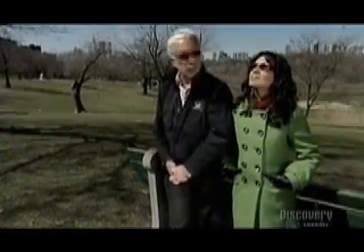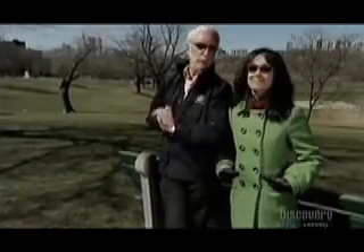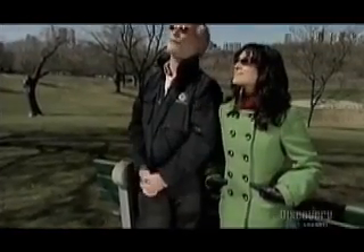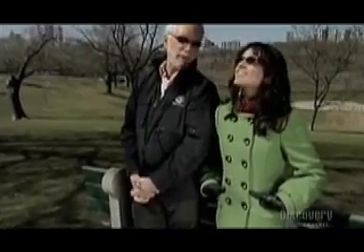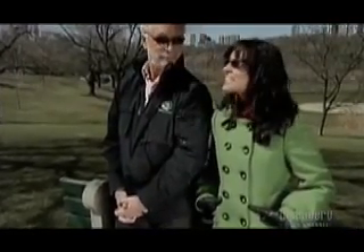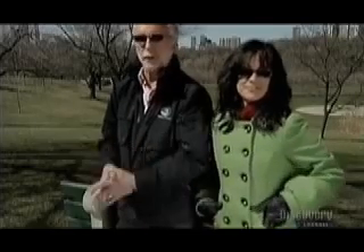Welcome back to Daily Planet Goes Green. This time of year, winter turning to spring, it's great to get out and feel the Sun. As much as we enjoy the Sun on our face, it has a more important use: solar power. Many homes these days are running on solar power.